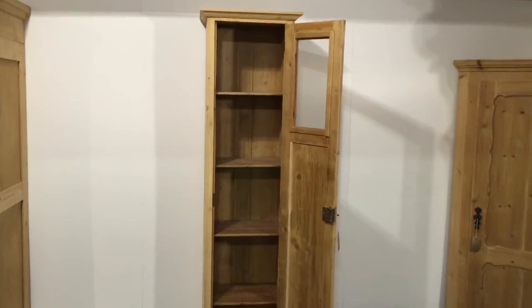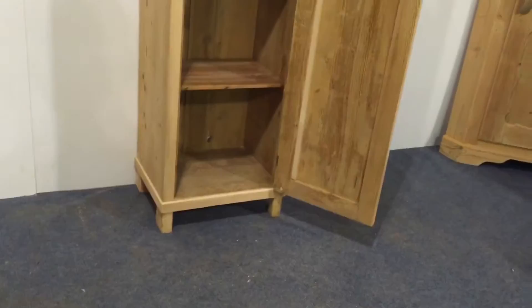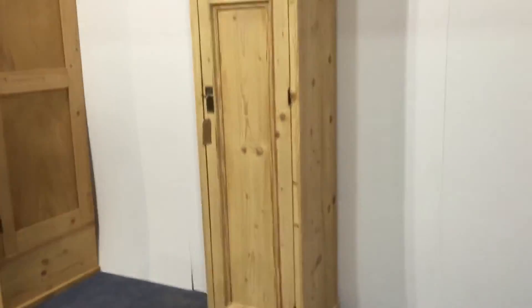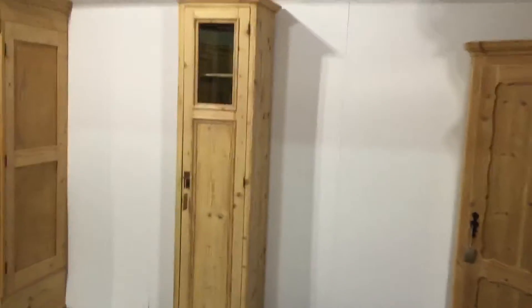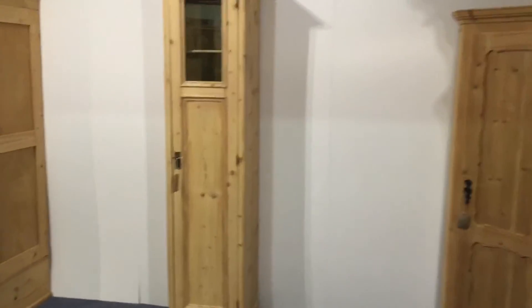If I open it up, you can see it's got one, two, three, four shelves inside, with little feet there. You can see from the side all the way down, and that's the other side. Very nice, weird-looking cupboard.